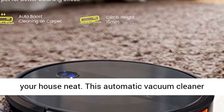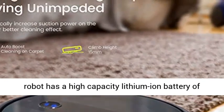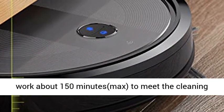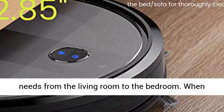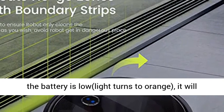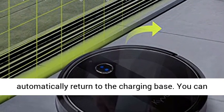This automatic vacuum cleaner robot has a high-capacity lithium-ion battery of 3,200 mAh and a charging base. It can continuously work about 150 minutes max to meet the cleaning needs from the living room to the bedroom. When the battery is low, the light turns orange and it will automatically return to the charging base.